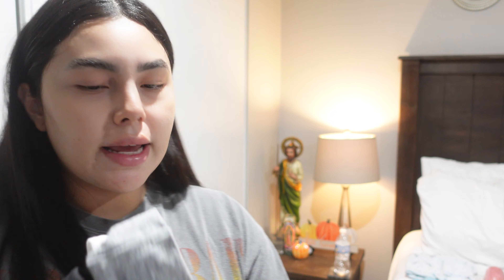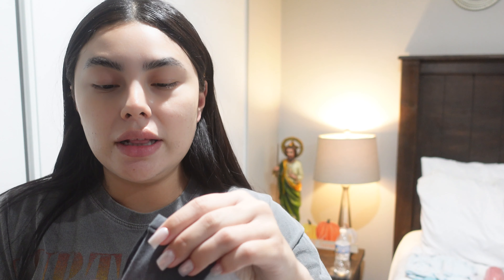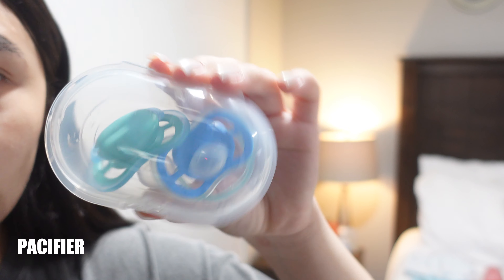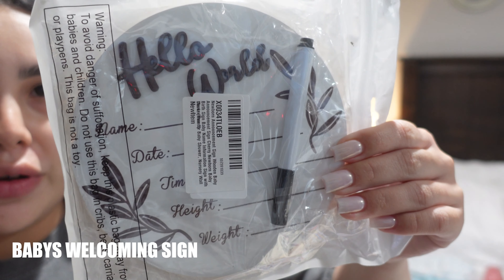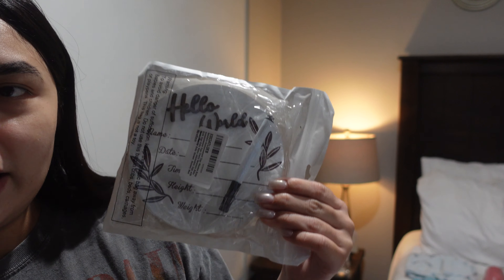I'll be taking some headbands. I'm planning on wearing one while giving birth just so my hair is not in the way. I'm also taking some pacifiers for the baby — two of them, already washed. And then I'm taking this board for the baby once he's born to use for the picture — it says 'Hello World' with space for name, date, time, height, and weight.